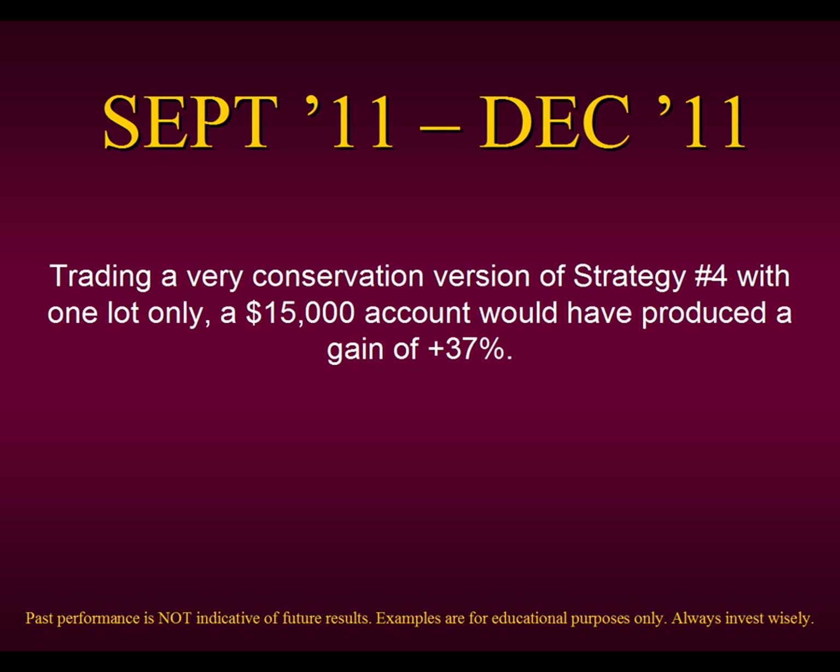We did a study going back the last four months of 2011 — from September 11th to December 11th — trading very conservatively. If we traded a very conservative version of Strategy Number Four with one lot only, not multiplying lots, just trading with one lot on a $15,000 account, we would have produced a gain of 37%. Please remember that past performance is not indicative of future results. These examples are for educational purposes only — always invest or trade wisely.